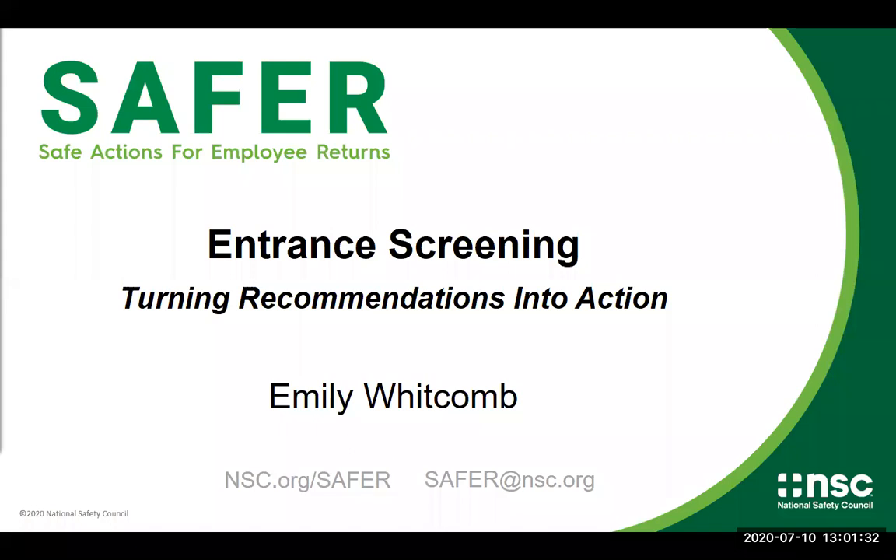These 30-minute webinars are designed to share the SAFER quick hits and give you a short case study from one of our task force members. We're really excited to be joined today by Jason Wernix from Ameren. He is going to share their entrance screening procedures. Since this is a short webinar, we did not build in time for verbal Q&A, but you are able to type questions into the Q&A box as well as the chat box. We have some NSC SAFER staff that will respond to questions as we are able, and Jason has volunteered to respond as well.